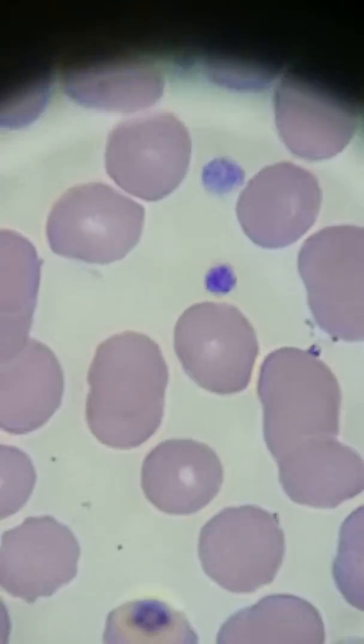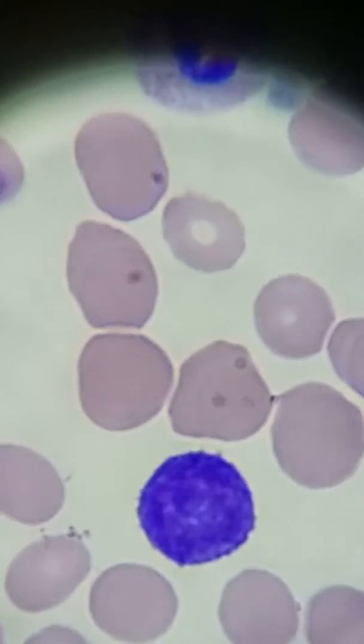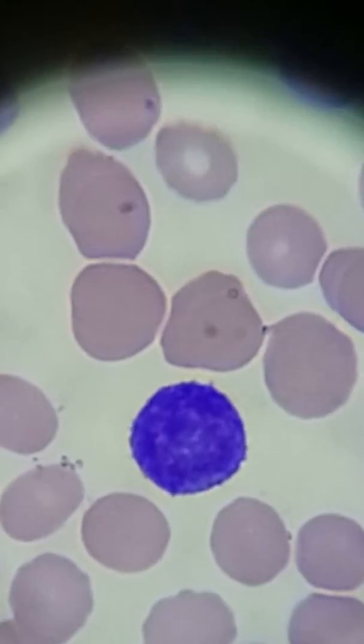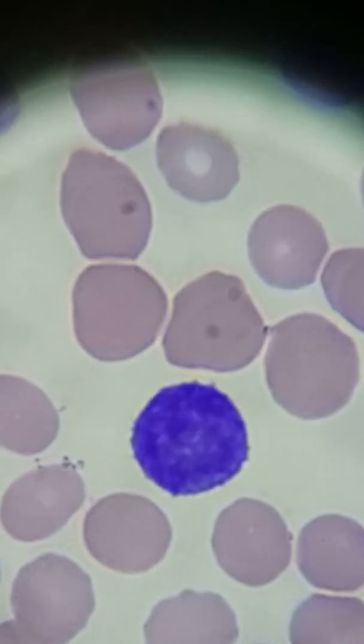There are nice platelets down here that are not clumped. Here is a lymphocyte — another small lymphocyte. You can't really see the cytoplasm too well because all of it took up a lot of stain, but there is a good amount of it. It's just hard to describe how you can see it.